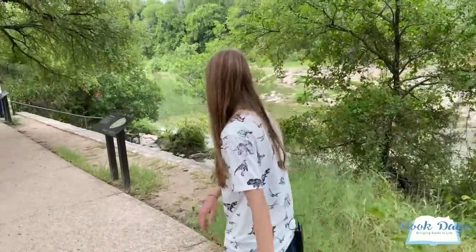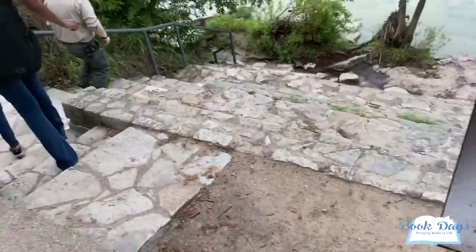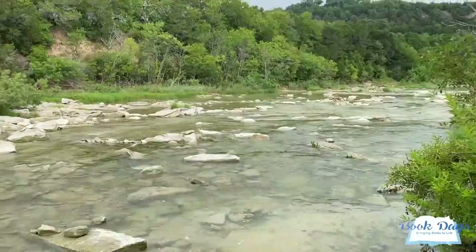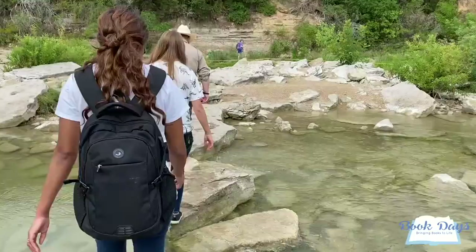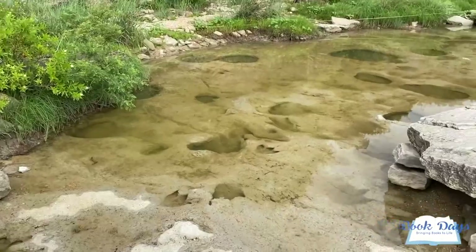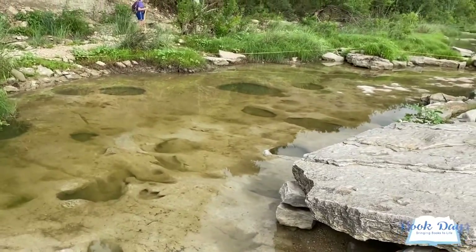We're getting close to the river and the tracks — I'm excited! So we're here at the track site.